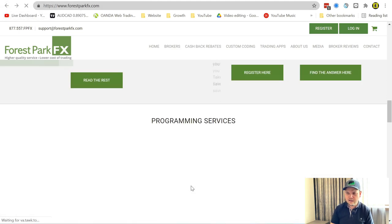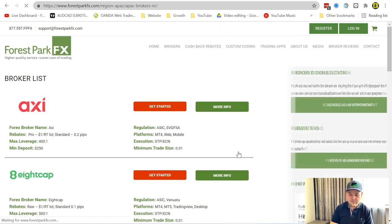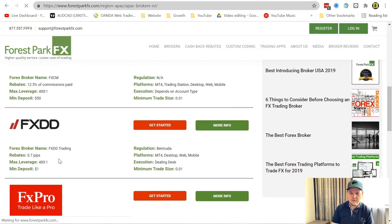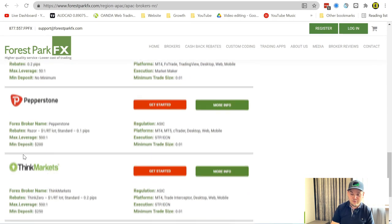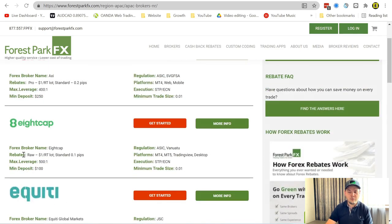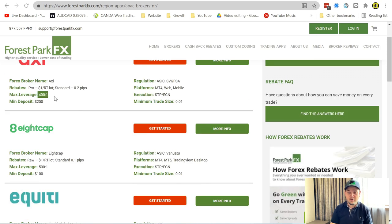Let's look at the Asia Pacific region because we have a lot of choice here. You'll see Axie, which I use myself, 8cap which I use myself, Equiti, FXCM, FXDD, FX Pro, Global Prime, Oanda, Pepperstone, and Think Markets. We have a lot of choice because regulations in Asia are much less restrictive. These are still all regulated and really good, but we have more choice. Axie has the ASIC regulation and SVG FSA, and they allow leverage up to 400 to 1, even 500 to 1 with 8cap.